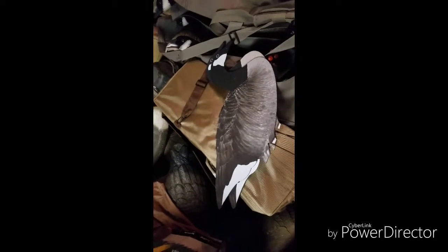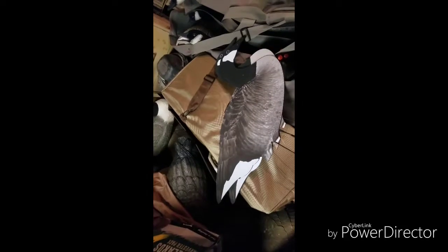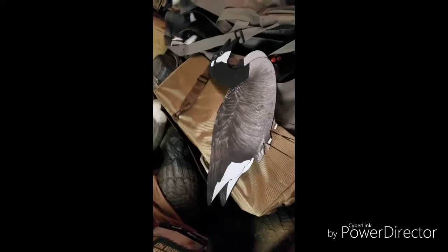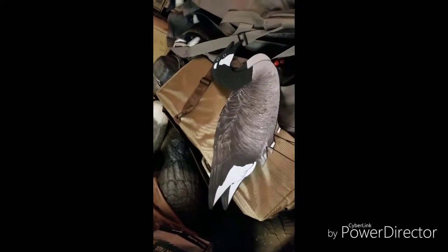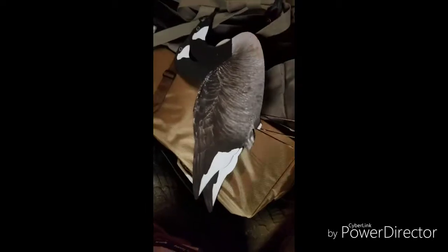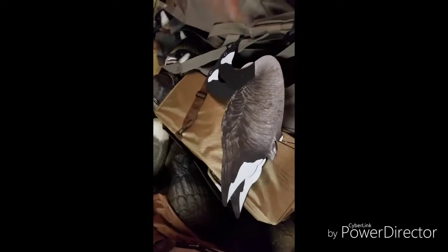You don't have quite the realism you get with full bodies, but they're easier to store, take up less space, you don't need a trailer, they're light, and they still work — that's all that matters. Definitely if you're in the market for more decoys, check out silhouettes. I'll do a more full in-depth video on all their different body positions and bags.